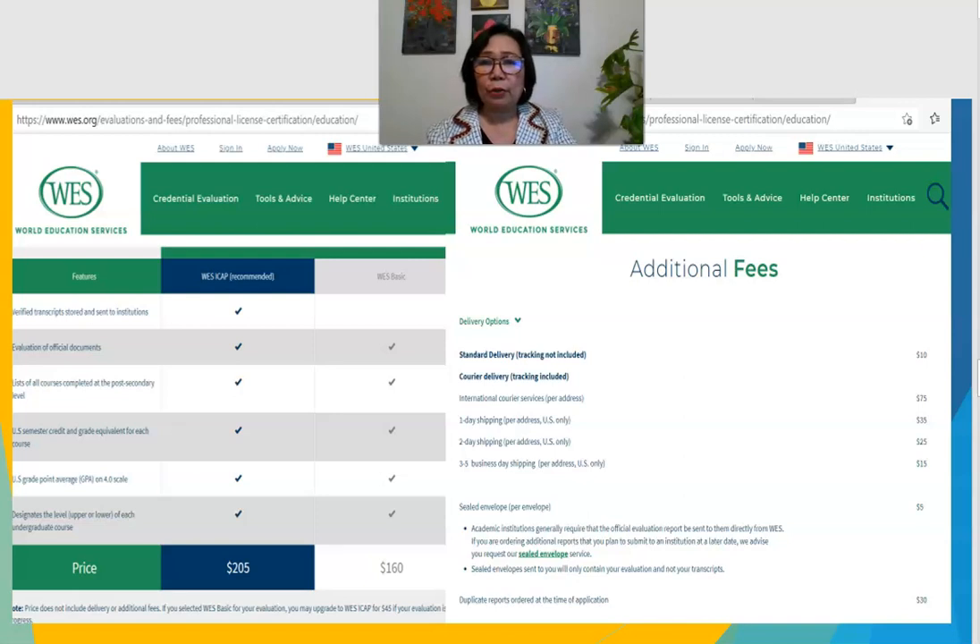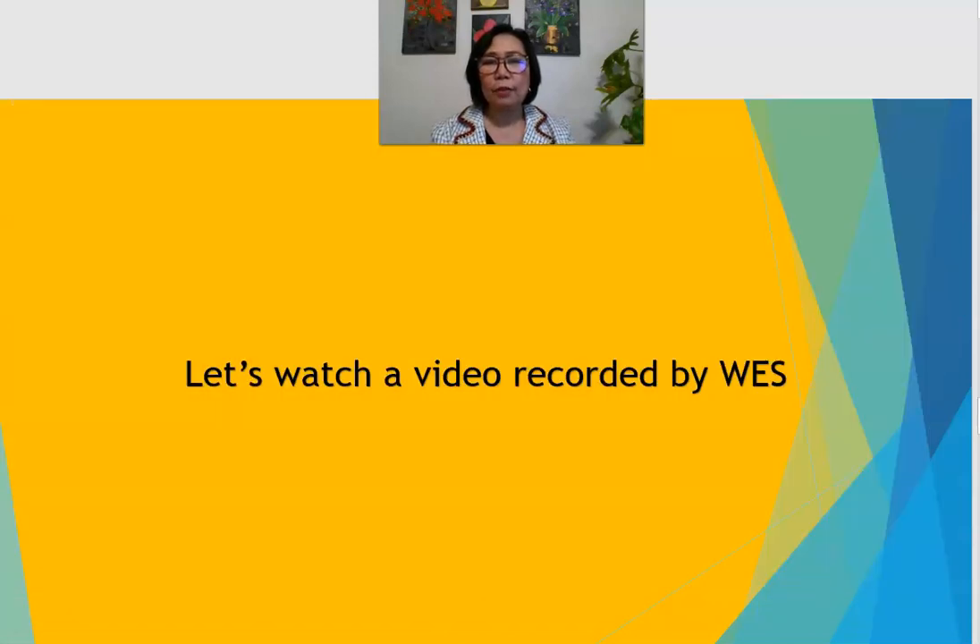Here is how the WES website looks. I'll show you a short video on how to use this website. For course-by-course credential evaluation, WES charges $205, and for the basic evaluation it's $160, plus additional fees for shipment and extra copies. One thing to remember is that these evaluation agencies also offer the option to receive a PDF file by email, so you don't need the document shipped to your address if you prefer.